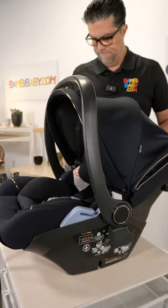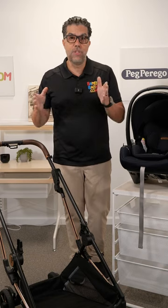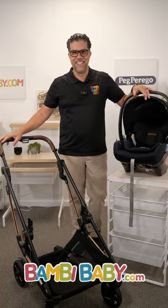The Peg Perego Lounge 435 with a Vivace Stroller is a perfect pair, and for Child Passenger Safety Month, Peg Perego is going to be a heavyweight contender.